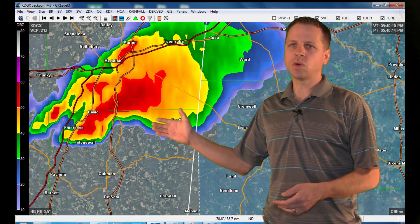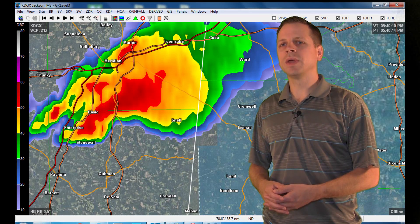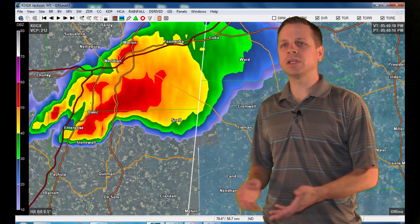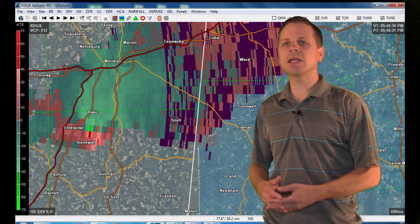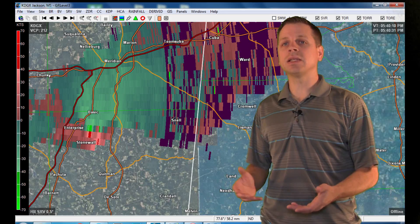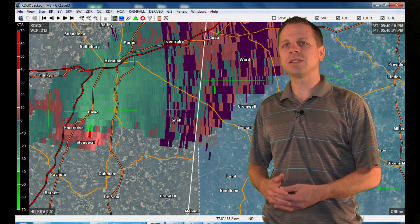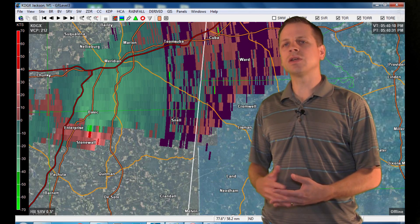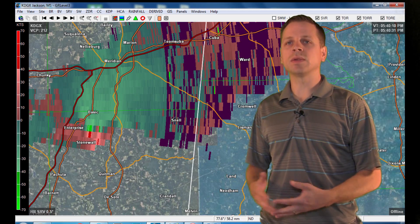Looking at radar reflectivity, this was the tornadic storm — the main one you're going to see in the video — that produced an EF-4 tornado going through Enterprise, Mississippi. We encountered this tornado south of Meridian, Mississippi. Looking at velocity mode, you can see it has an intense mesocyclone, and this was at the time it was producing a tornado. The intense mesocyclone associated with the storm indicates that a tornado is currently on the ground with this storm.